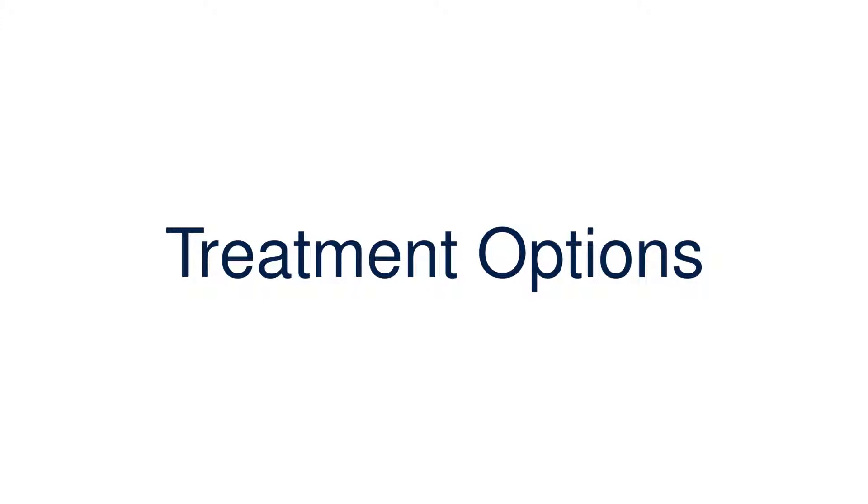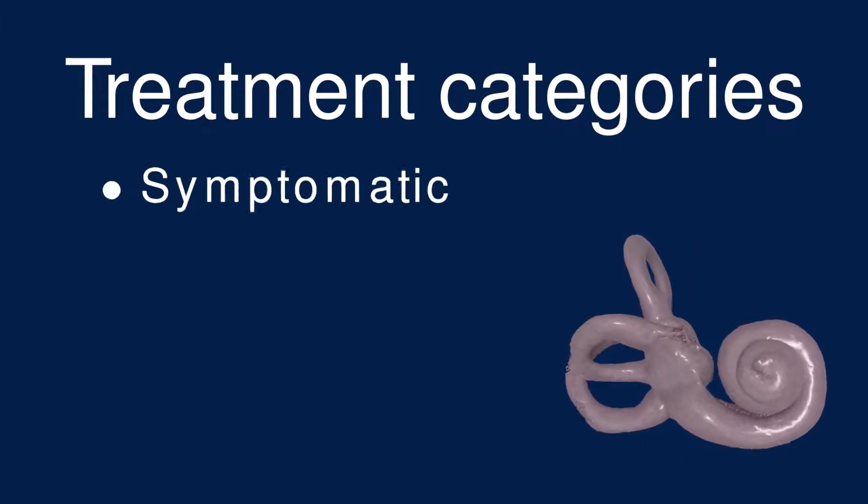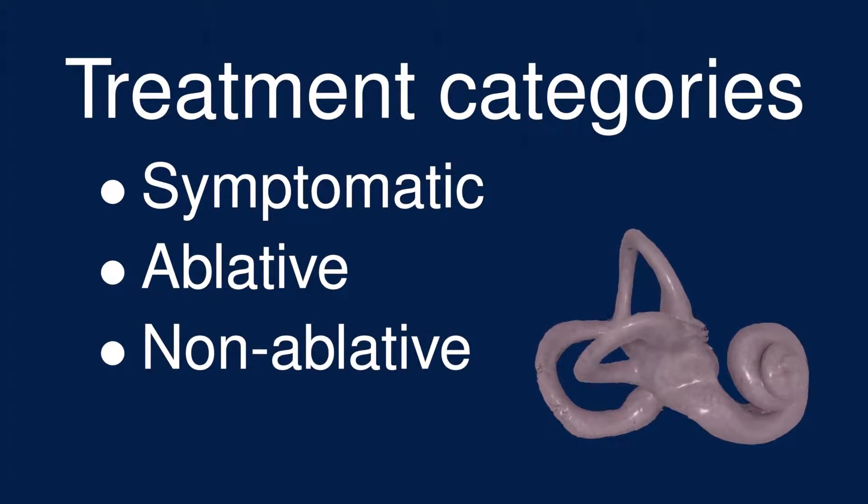When treating Meniere's disease, the primary goal is to reduce vertigo symptoms, which have the biggest impact on quality of life. It's useful to organize the treatments into four categories: symptomatic, ablative, non-ablative, and restorative.